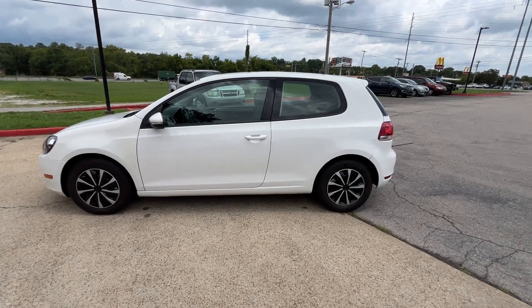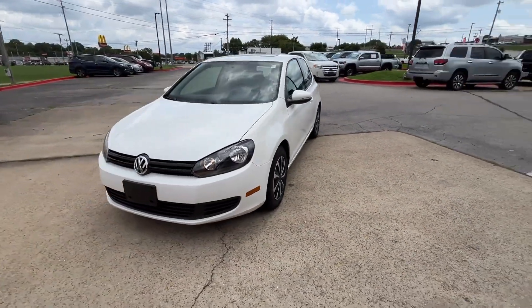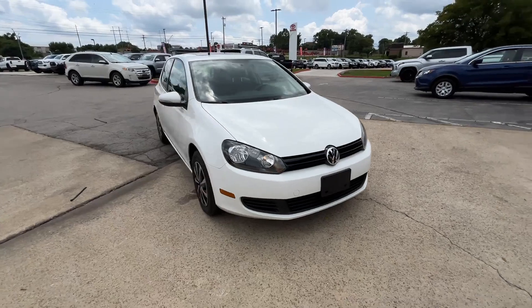2011 Volkswagen Golf. This coupe is sleek and stylish with added comforts. You won't be able to pass up on these extra features.